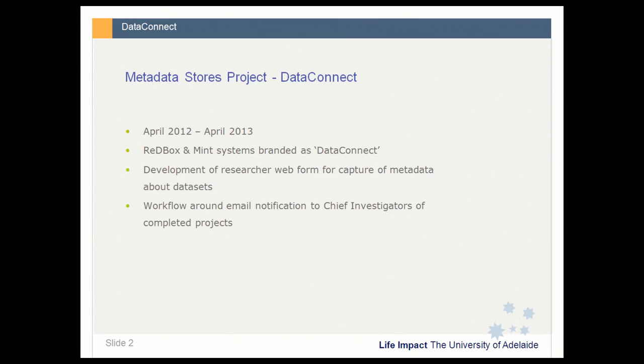Our research metadata store began just over a year ago in April 2012 and ran for 12 months, so it's just concluded last month. We engaged a local software solutions company called InnoDev for the solution delivery. I worked alongside InnoDev as a project officer throughout the project, and one of the first things our project team did was conduct a comparative review of different candidate metadata store solutions.